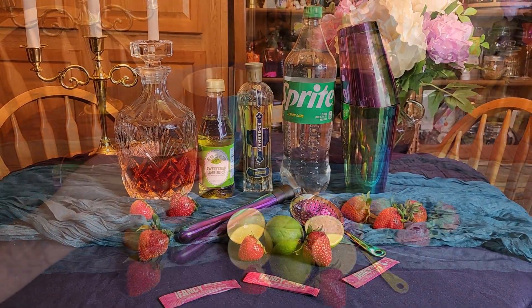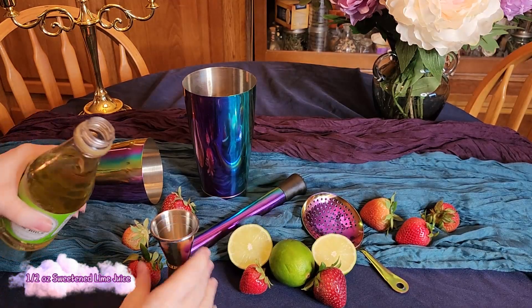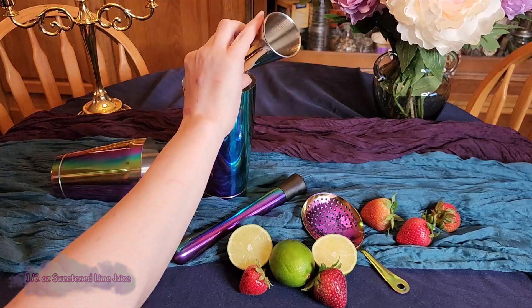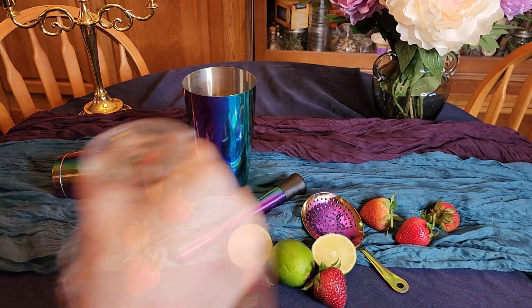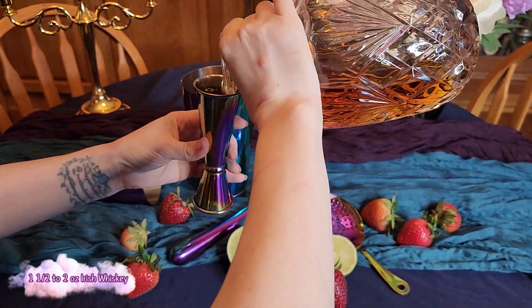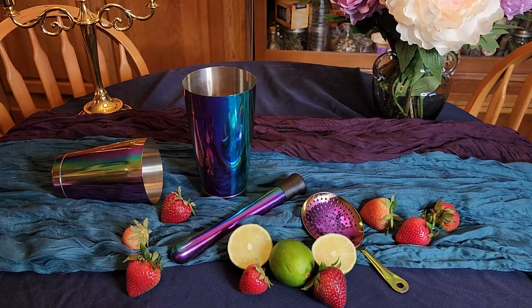We are going to start by adding one sliced strawberry to our mixture as well as half an ounce of sweetened lime juice. After that it's time to break out the Irish whiskey — we are going to be adding one and a half to two ounces. You know, just follow your heart. Then bring in a dash of elderflower liqueur; I've always used St. Germain.